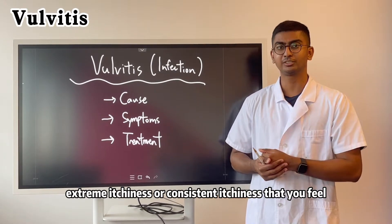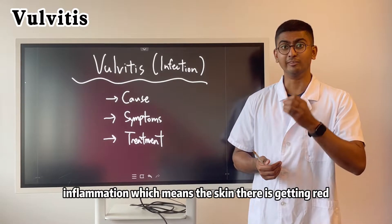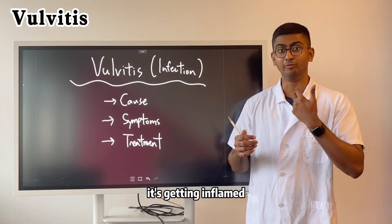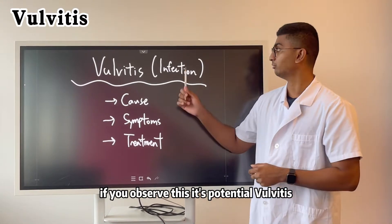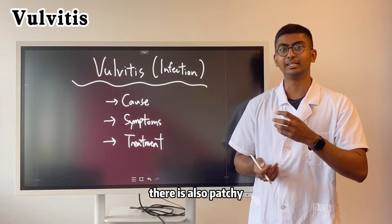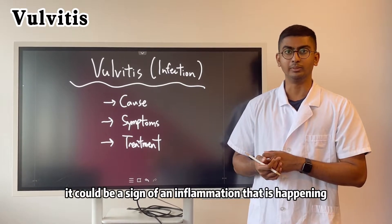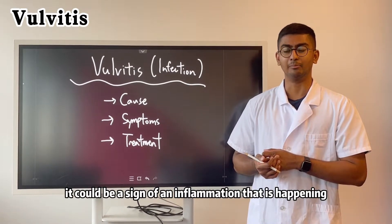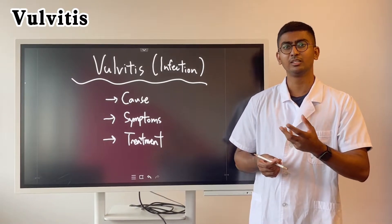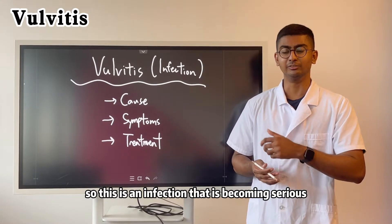Symptoms are generally extreme itchiness, consistent itchiness that you feel happening during the day, and also inflammation, which means the skin there is getting red and inflamed. If you observe this, it's potential vulvitis. The skin there may also be patchy, with some white patches, flaky as well — that could be a sign of inflammation. Another symptom is blisters filled with fluids or pus, which means the infection is becoming serious.